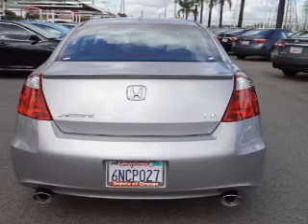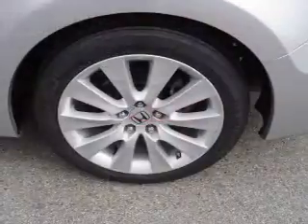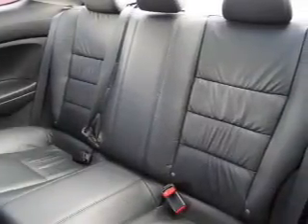Inside you'll find leather seats, heated seats, Bluetooth connectivity, steering wheel controls, automatic climate control, curtain head airbags, front airbags, side airbags, side impact door beams, and cruise control.